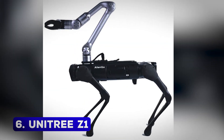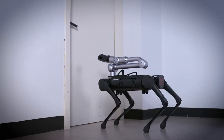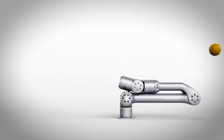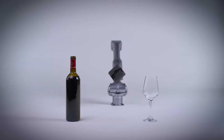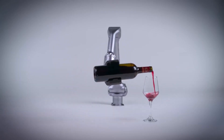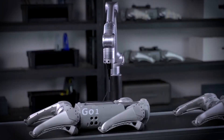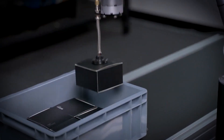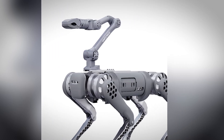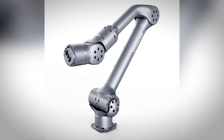Number 6: Unitree Z1. The Unitree Z1 robotic arm is a small yet powerful machine that can handle a variety of tasks. With 6 degrees of freedom and a rotation speed of 180 degrees per second, it's built for precision. Whether it's sorting objects, fixing screws, or pouring a glass of wine, this arm does it all with ease. What sets the Z1 apart is its lightweight design and built-in collision protection, making it safe to use in diverse environments. Paired with other robots like the Unitree B1, this arm becomes an indispensable tool for industries and homes alike.